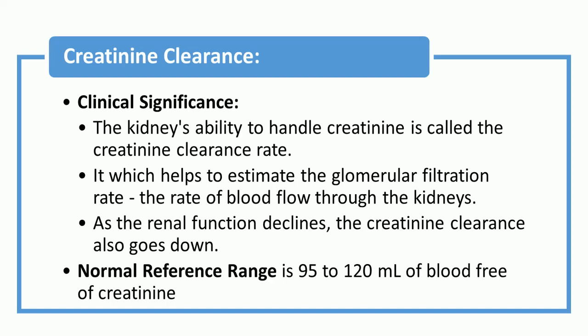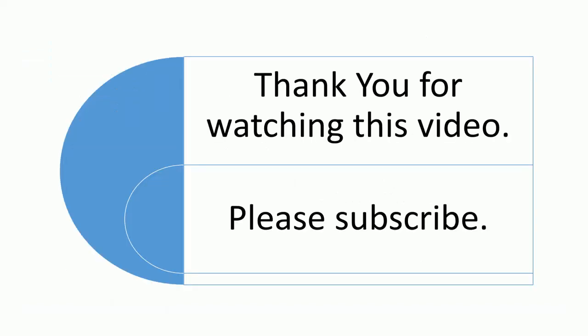Creatinine clearance: the kidney's ability to handle creatinine is called the creatinine clearance rate, which helps to estimate the glomerular filtration rate (GFR) — the rate of blood flow through the kidneys. As renal function declines, the creatinine clearance also goes down. The normal reference range is 95 to 120 ml of blood free of creatinine. Thank you for watching this video.